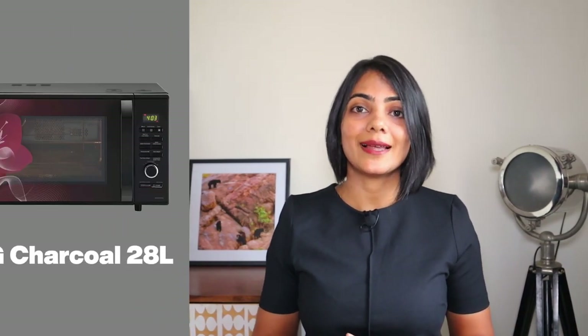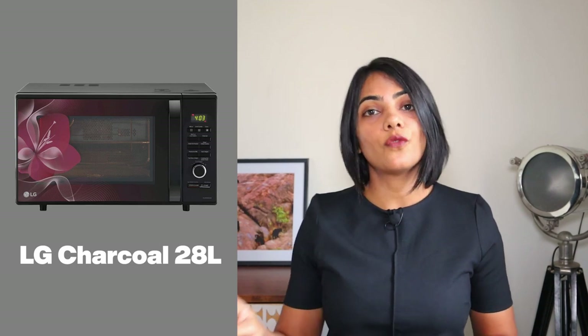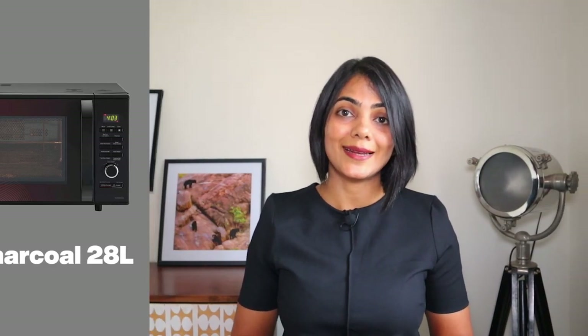My second recommendation is the LG Charcoal 28 litres. If you're looking for a fully loaded convection microwave oven, then this is the model for you. It's got all of the capabilities like auto-clean, rotisserie, making curd, fermentation, and so on — everything that we spoke about earlier. In addition, it gives a one-year warranty on the product and four years warranty on the magnetron, which is a differentiator that not all vendors provide. There is no warranty on the cavity, and this particular model does use a stainless steel cavity.